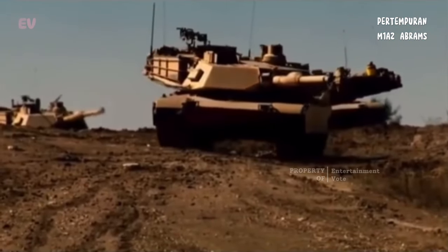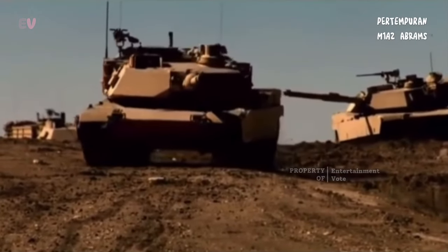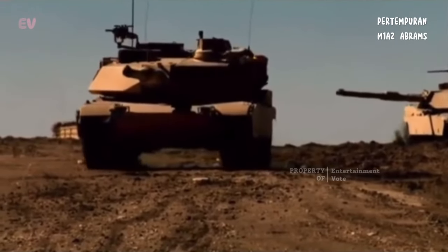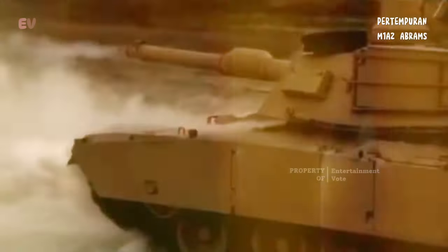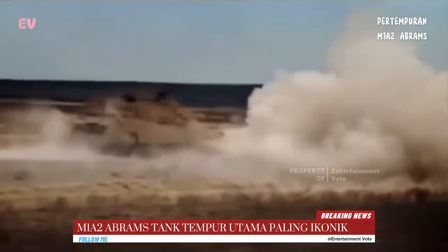M1A2 Abrams dilengkapi dengan meriam M256 kaliber 120mm yang dapat menghancurkan target tank dan target keras lainnya. Tank ini juga memiliki senjata koaksial, senjata mesin, dan sistem pertahanan aktif.